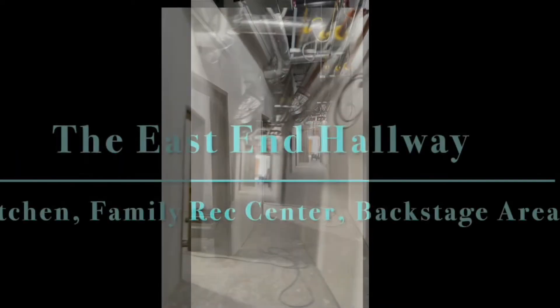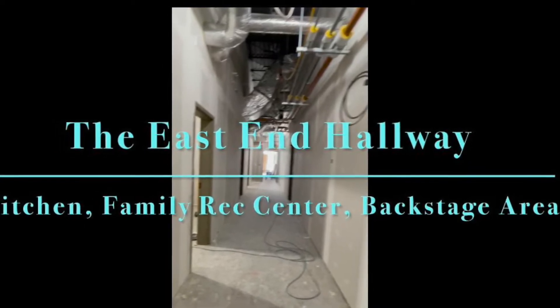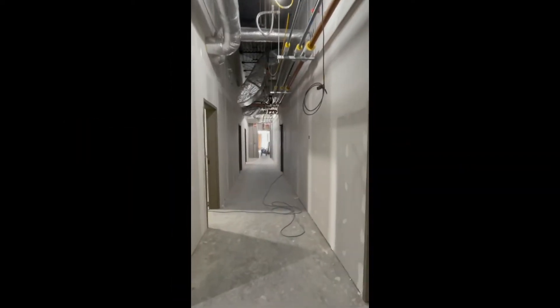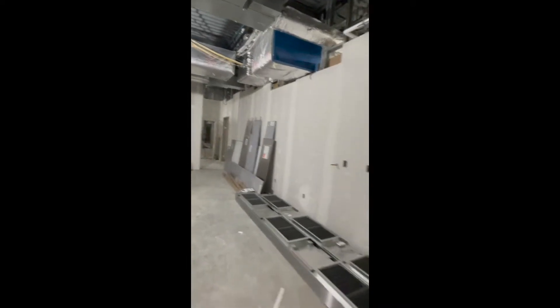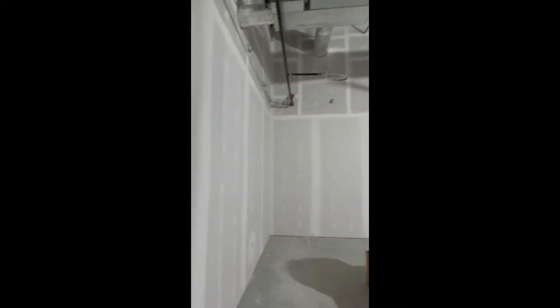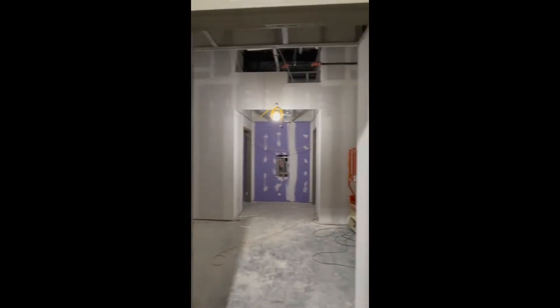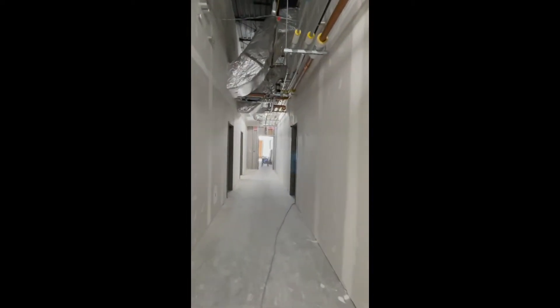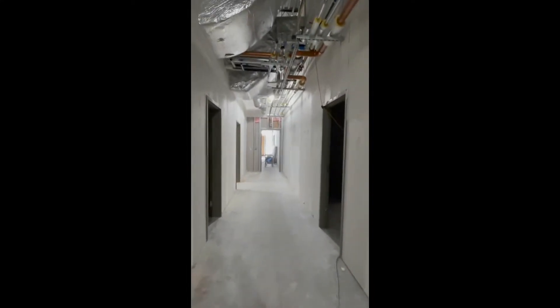The East Hallway goes from the connecting hall and the school to the exit toward the children's playground. The first feature on our left is the kitchen. And across from the kitchen is the servery room. It has a window and a connection to the Great Hall. It will be used for meetings during the week and for serving in large events. Continuing down the East Hallway, we have a cafeteria director and maintenance director offices. And we have the backstage area of the Great Hall.